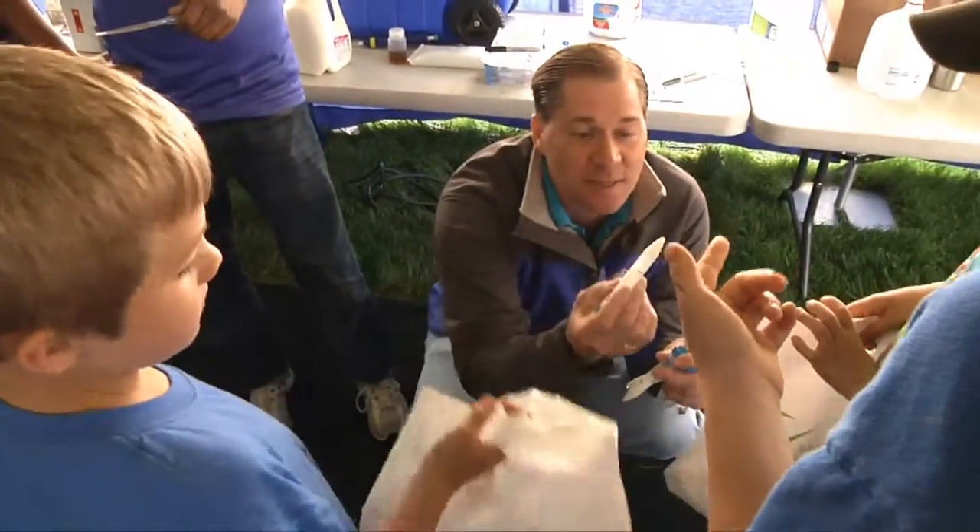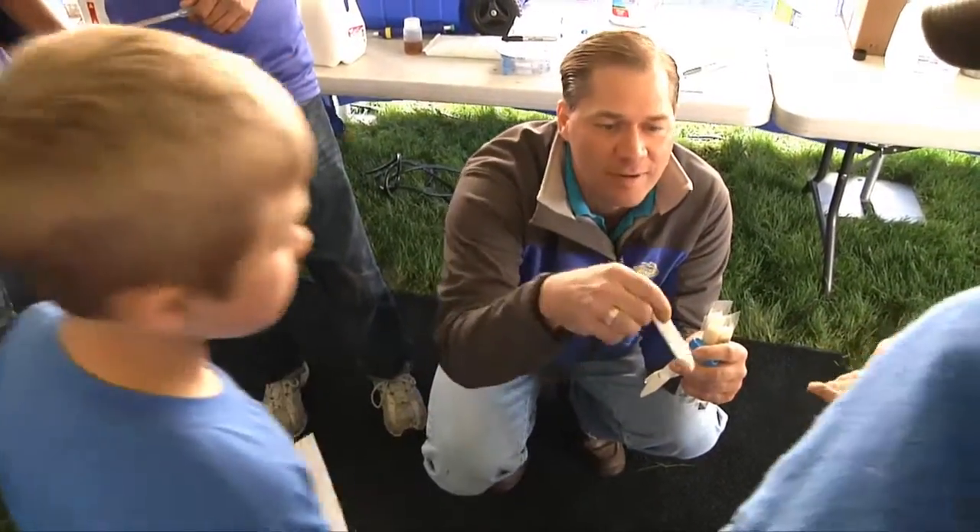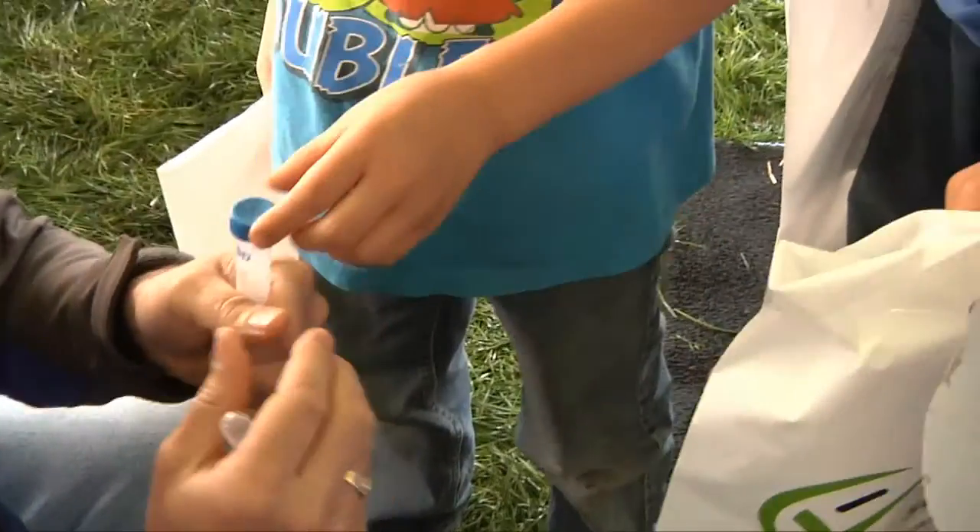Adults and kids got to learn more about the dairy industry through fun activities like making cheese at this year's Dairy Fest. The SDSU Dairy Department showed kids what's involved in processing milk into the dairy products they eat every day.